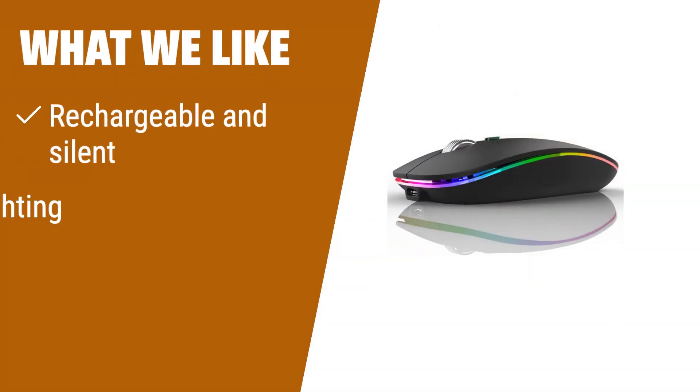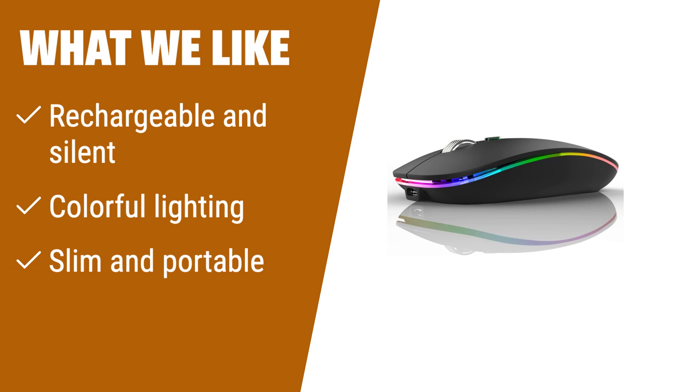What we like: Looking for a stylish and convenient mouse? The USMUF LED wireless mouse is the perfect choice. With its built-in rechargeable battery, you won't need to worry about changing batteries. The special soundless design of the buttons ensures a noise-free environment. The mouse also features 7 different color changes, creating a cool and fancy atmosphere. Its slim and portable design makes it ideal for travel. Compatible with Windows and Mac, it suits various scenarios — whether you're at home, in the office, or on the go.